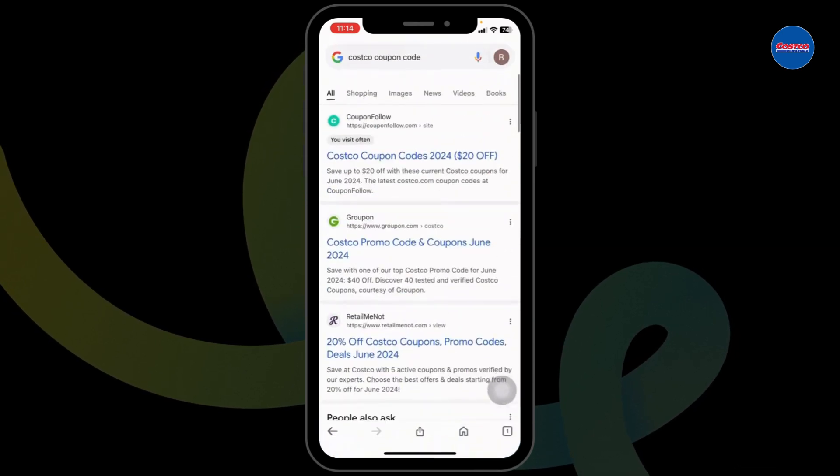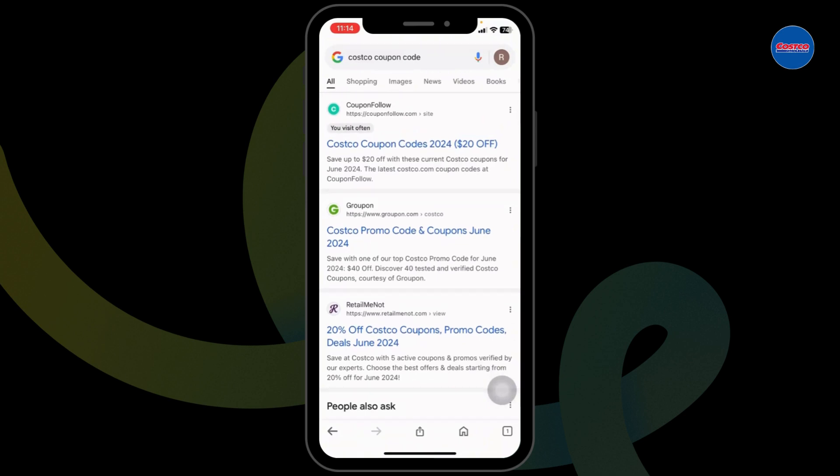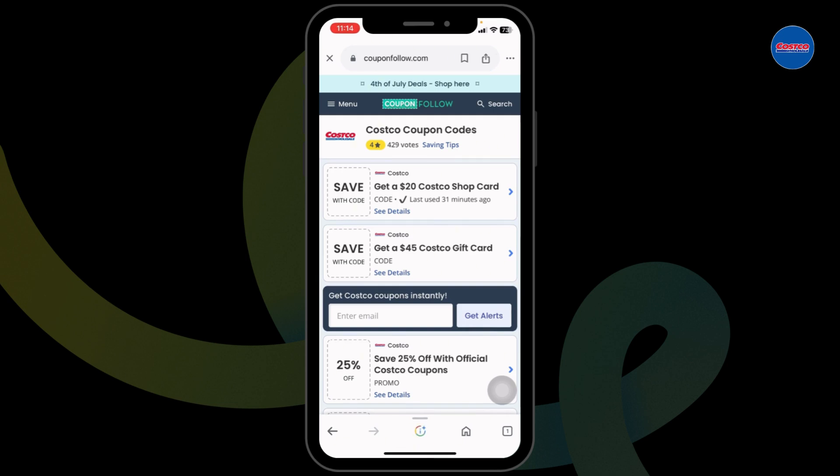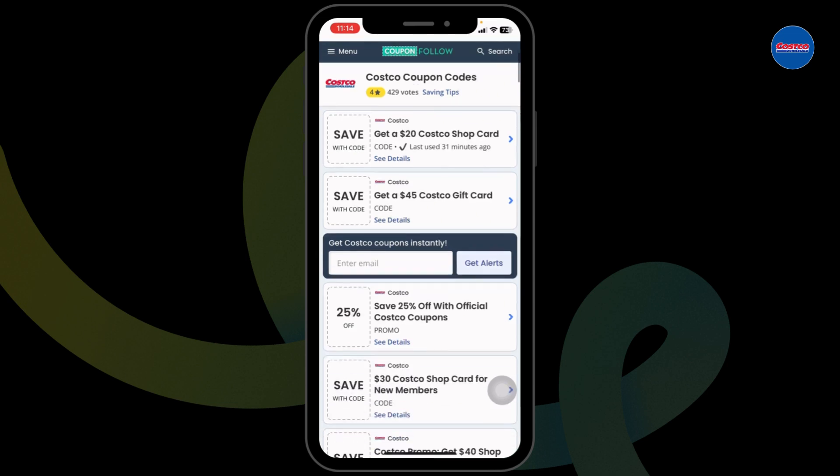With that, different website links will appear. Using any of these websites, you can easily get a working coupon code for Costco. For instance, open this one — CouponFollow. This is a legit website where you're gonna find tons of offers and deals for Costco.